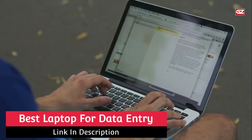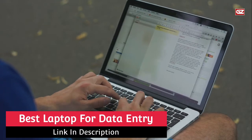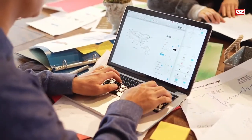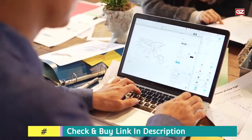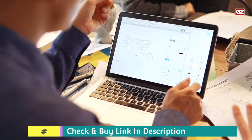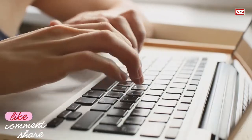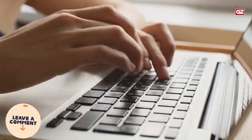Best Laptop for Data Entry Work. Hey everyone, hope you guys are fine and doing well. Here I am back with another interesting video, and in this video I will let you know about the best laptop for data entry work. So without wasting any moment, let's start with today's list. Do not forget to like, share, and subscribe to the channel, and also comment down about your most preferred laptop on today's list.